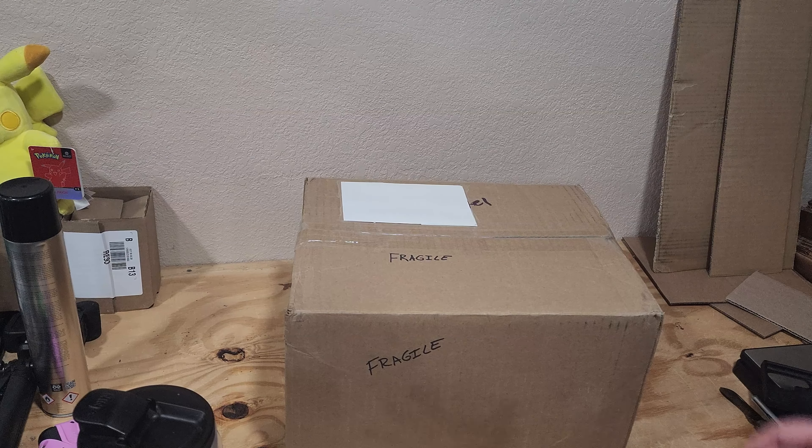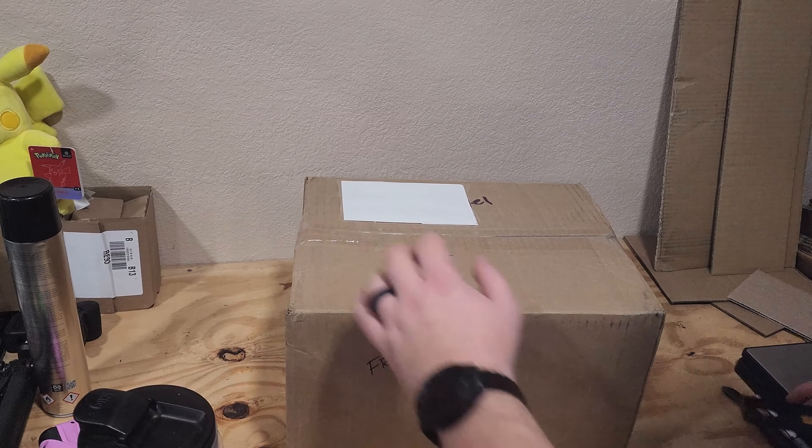Well, hello there, ladies and gentlemen. I have a little bit of an unboxing for you today.